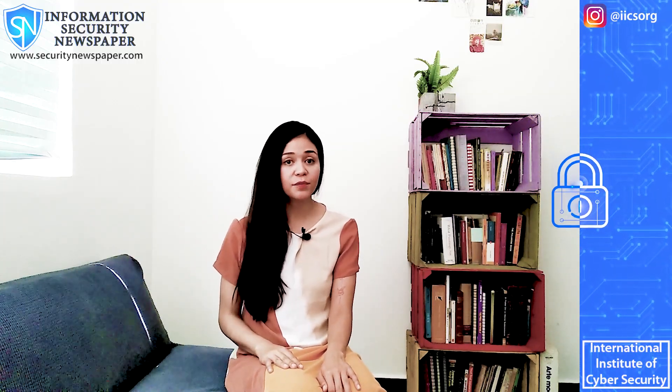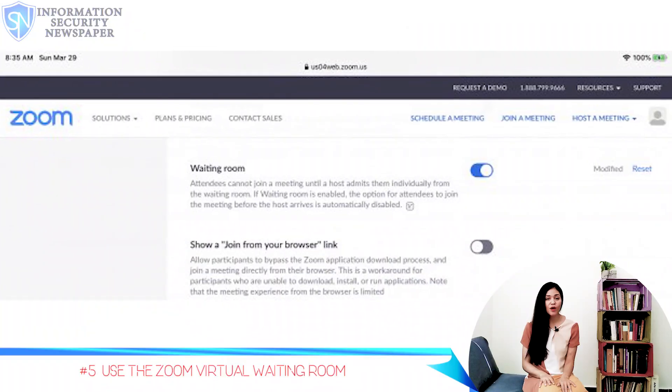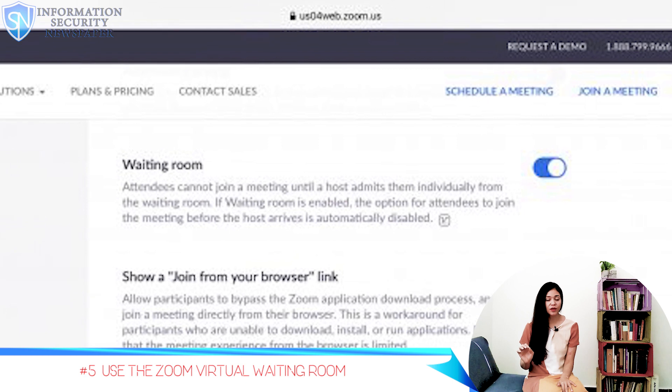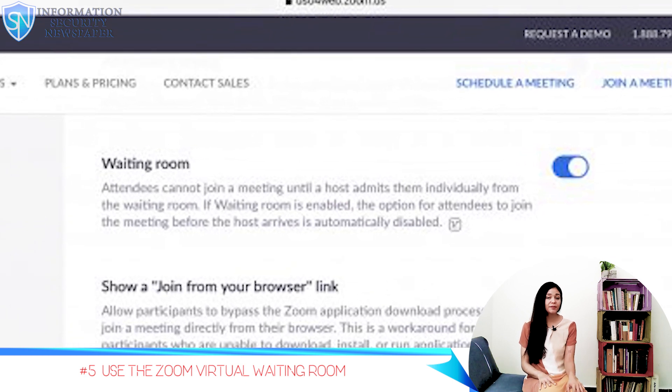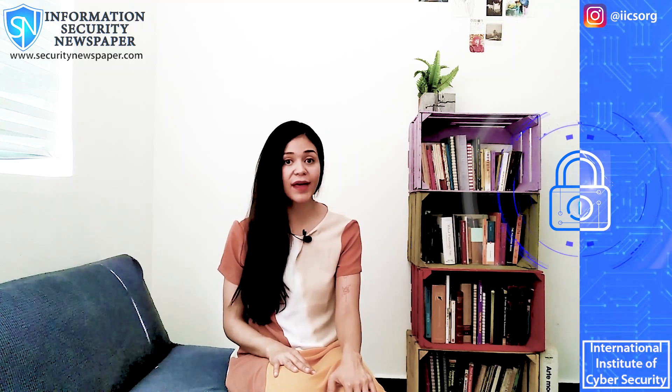Number 5: Take advantage of the waiting room. Zoom has an option to enable a waiting room where it places every one of your guests in a virtual waiting room. When you start a meeting, you will have to manually accept every one of your members one by one. But this is probably the most reliable option to know who gets in.